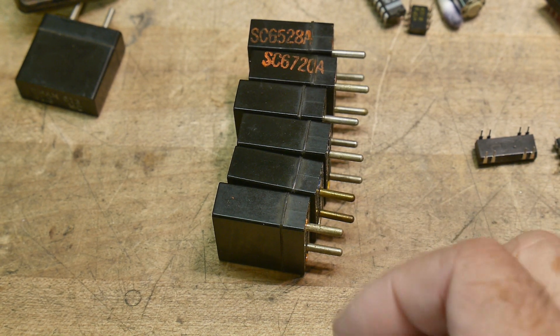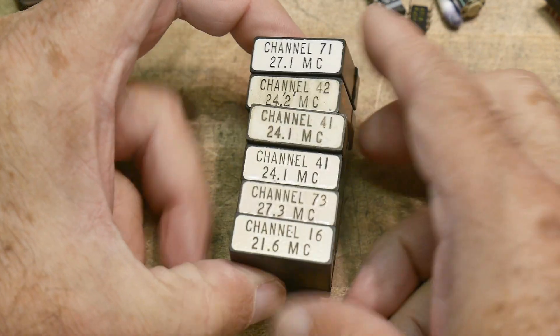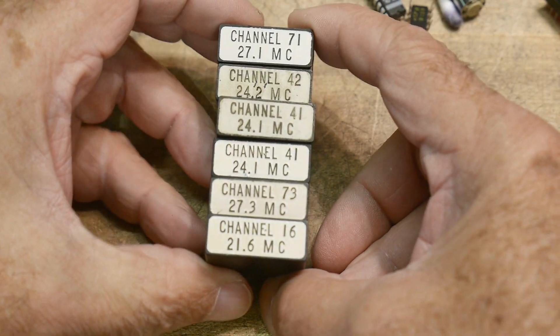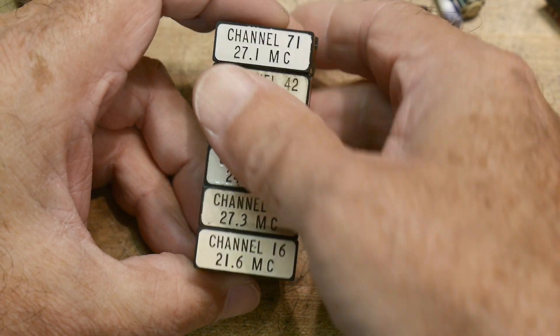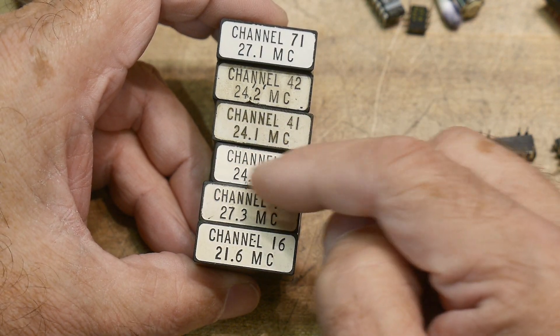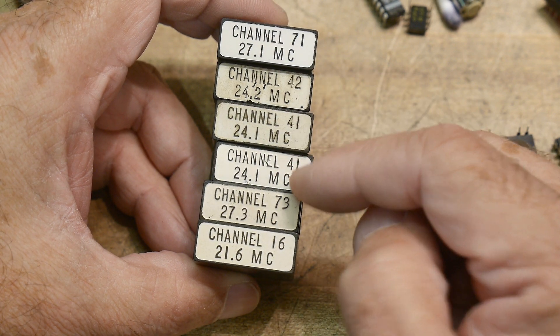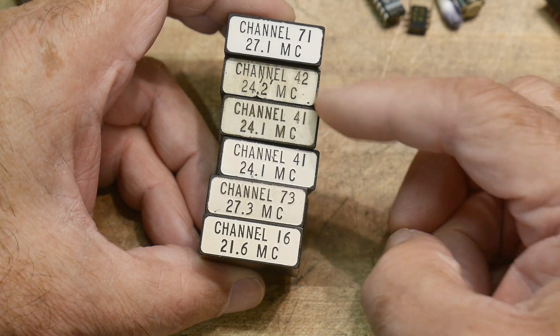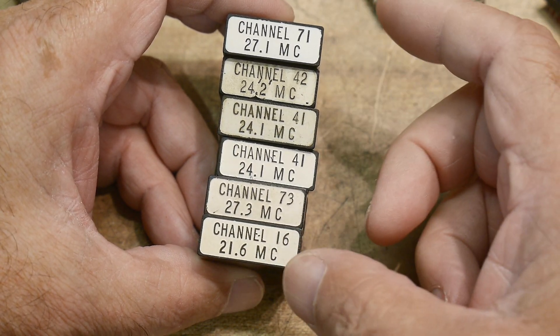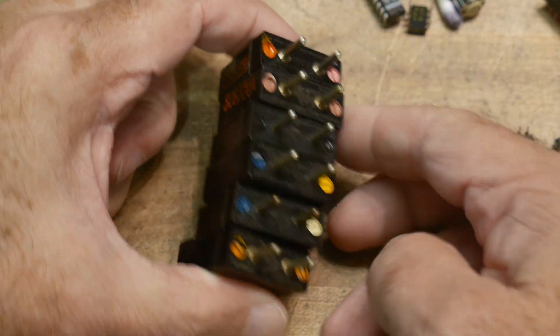This is a quick video — I'm just asking for help. I have a bunch of crystals that I don't know what radio they go to, and maybe somebody recognizes them. Here are all of the crystals: 21, 24.1, 27.3, channel 41, 42, 16.